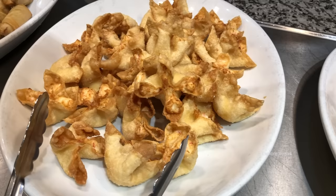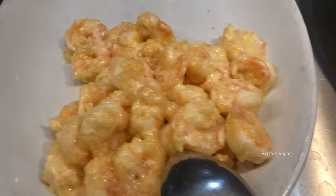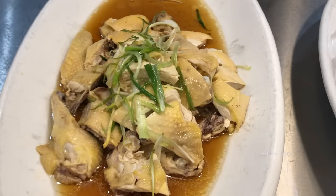Here's tempura shrimp. Fried cheese wontons. Vegetable spring rolls. Fried chicken. Just as most Asian buffets have, they have frog legs. Here's calamari. Beef back ribs. Coconut shrimp. And barbecue ribs.